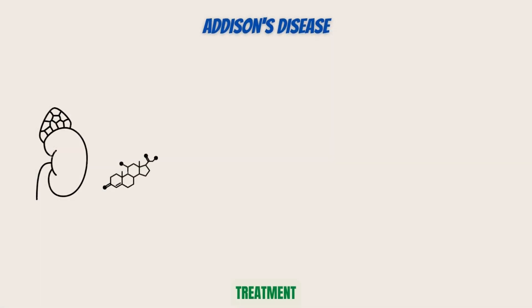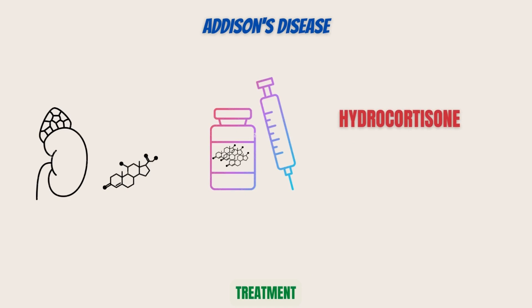Because the adrenal glands' normal hormone production is impaired in Addison's disease, those hormones can be replaced. A steroid hormone called hydrocortisone, which can be taken once or twice daily, can be used for this. Fludrocortisone acetate, a synthetic steroid taken orally once per day, can be used to substitute aldosterone if necessary. During times of stress, infection, surgery, or injury, these medications might need to be increased.